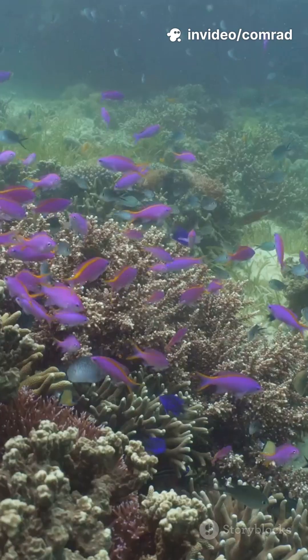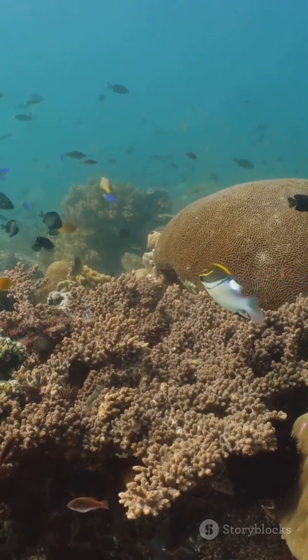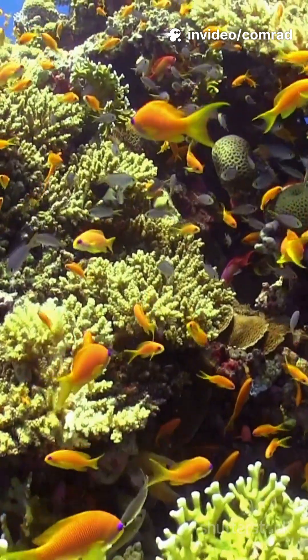They're also masters of disguise, slipping through coral crevices and changing colors to blend in or sneak up on prey. You'll mostly find them in the warm waters of the Indian and Pacific Oceans, hanging out in rocky caves and coral reefs.